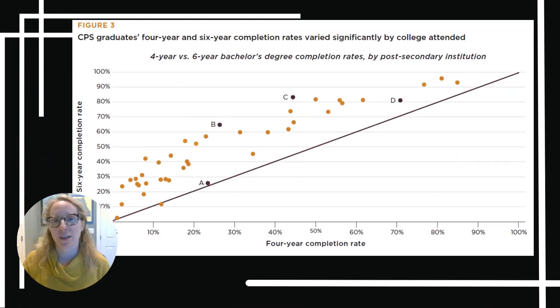Hi everyone, my name is Alex Usher. This figure has to do with the fact that most students who earn a bachelor's degree expect to finish that degree within about four years, but the reality is that a lot of students actually take closer to six years to finish their degree.